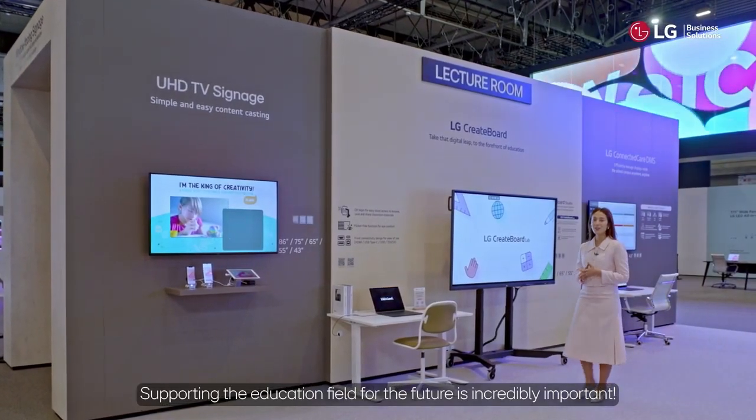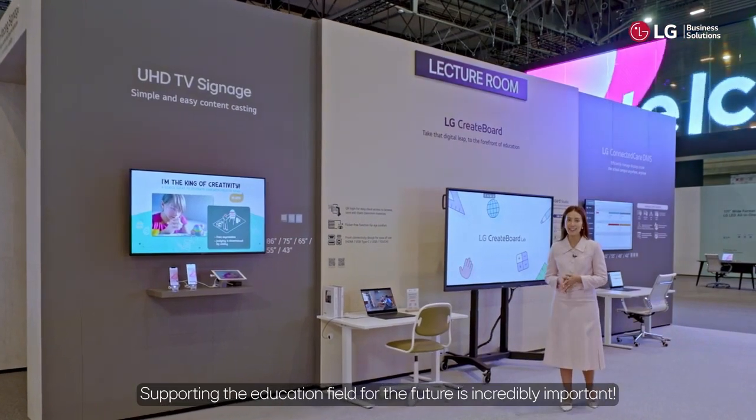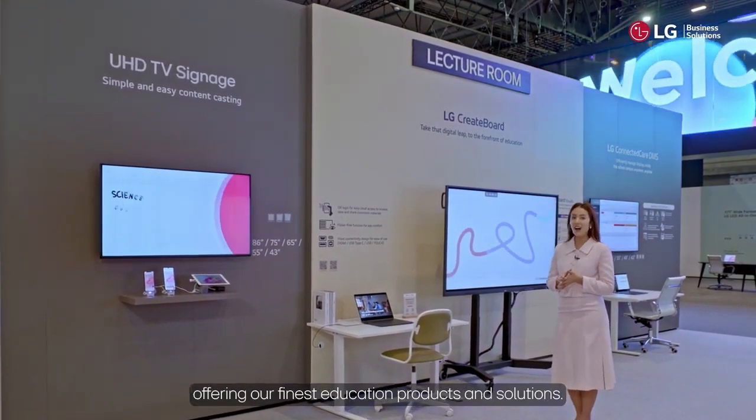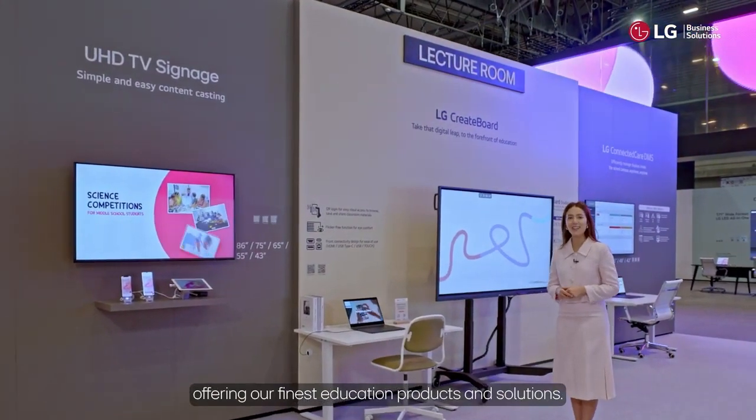Supporting the education field for the future is incredibly important. That's why LG is actively participating in this endeavor, offering our finest education products and solutions.